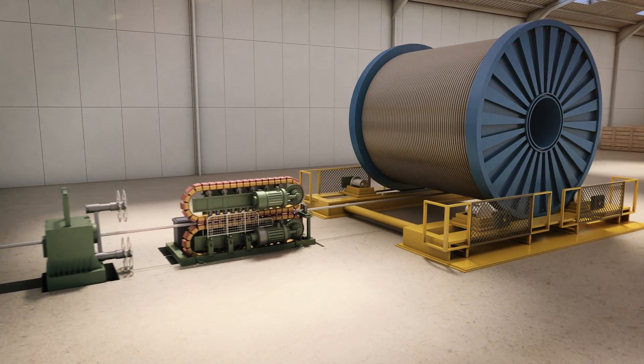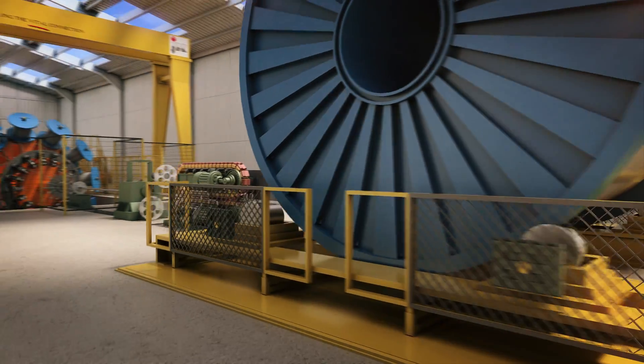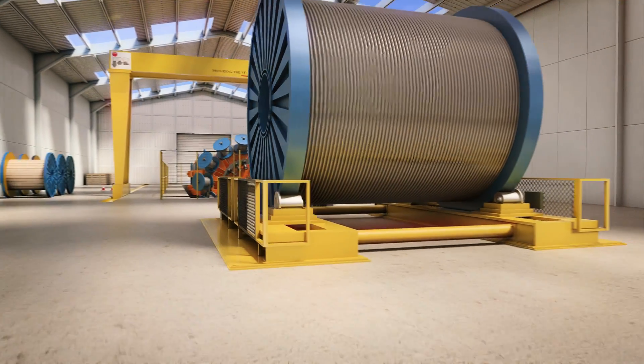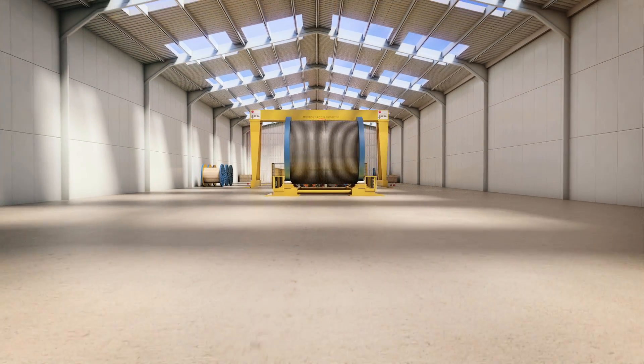This unique mix of products and services, as well as our technical expertise, means that JDR can partner with our customers to address the subsea factory of the future.